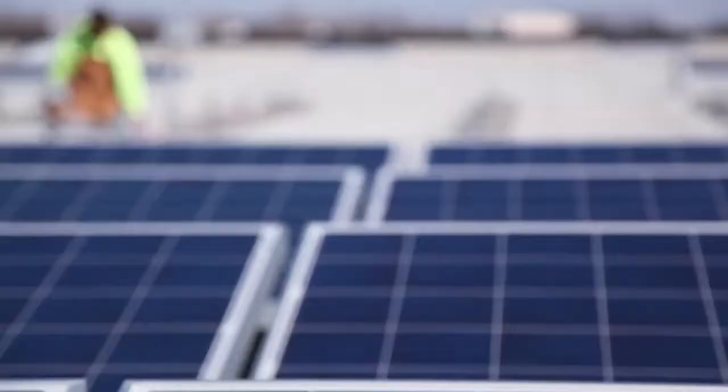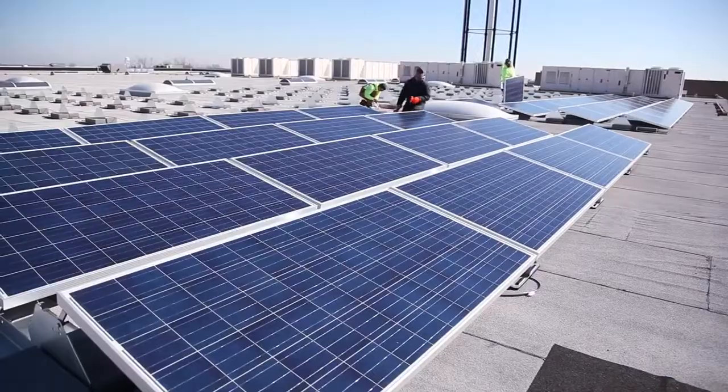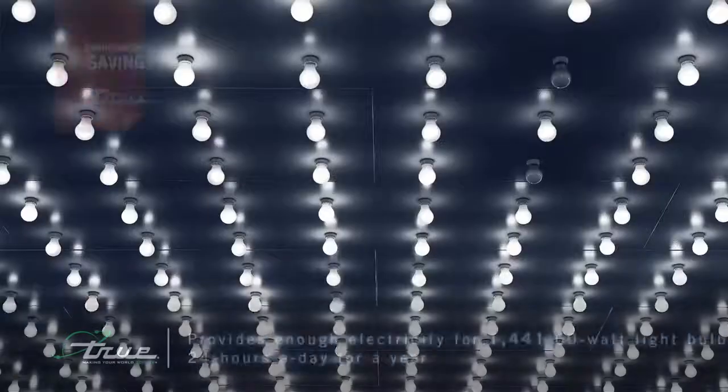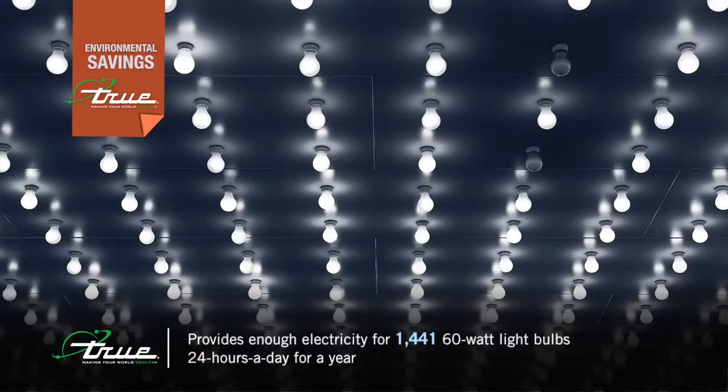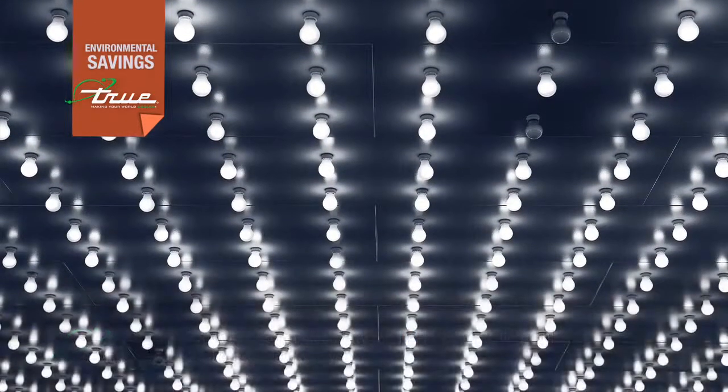This addition has a wide range of environmental benefits. True will now reduce over 1 million pounds of CO2 annually. This provides enough energy for 1,441 60-watt light bulbs, 24 hours a day for a year.